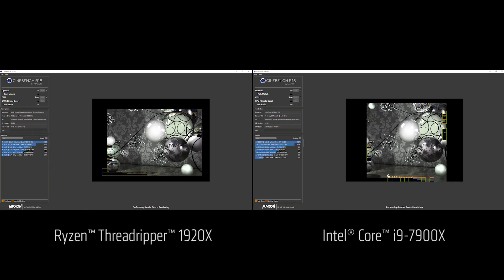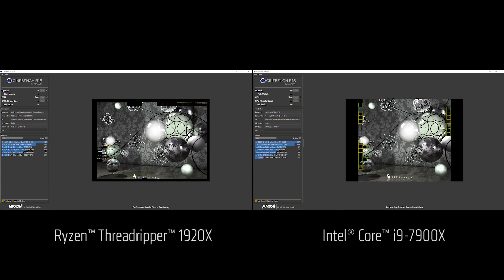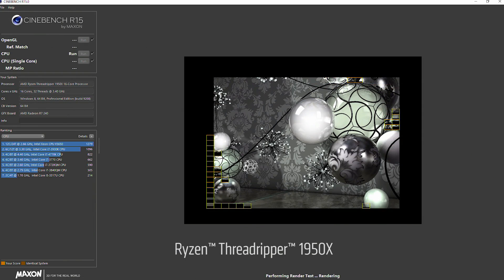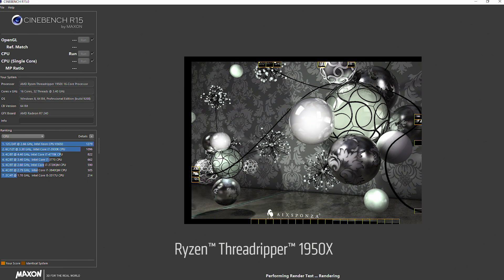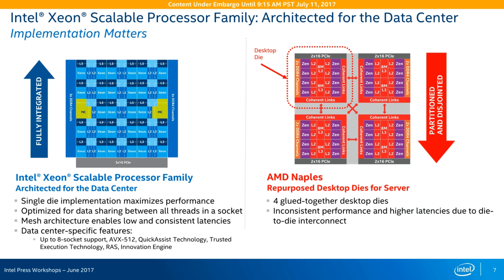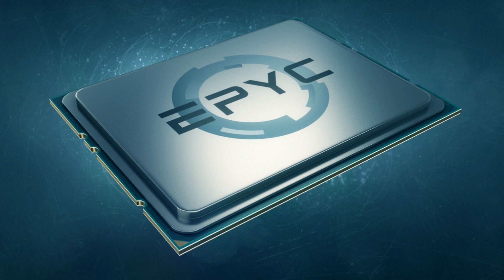Threadripper is not only priced lower than what Intel has to offer, it is delivering better performance — apart from Intel's top of the line CPU which is over $2,000 and only offers two more cores. Are you going to save over $1,000 and get a Ryzen CPU? Intel underestimated what AMD was going to do and they've even gone so far as to say the Ryzen CPUs are glued together — which is false. They use the Infinity Fabric which allows them to scale up without the latency issues Intel would like you to believe. This also extends to the EPYC line of server CPUs, which are also thrashing Intel.